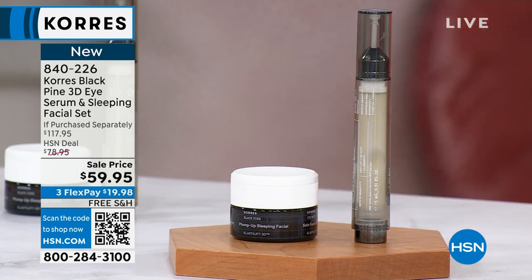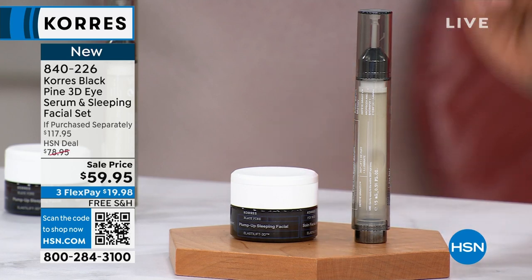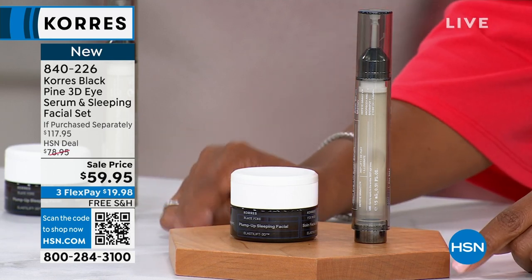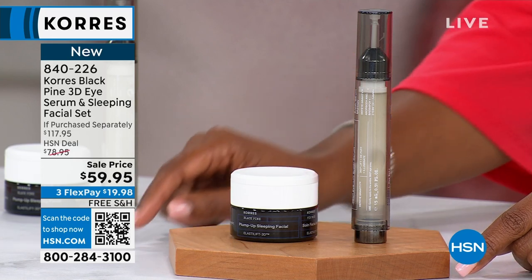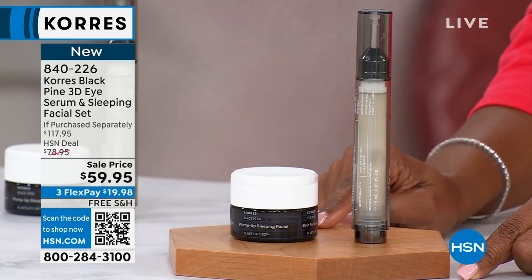I love, hands down, full disclosure, I love Corez Sleeping Facial products because all you do is put them on and you wake up and you just look better. How easy could it be? You're getting this as a set where normally if you were going to purchase them separately, you'd be at over $117 for this exact same set.